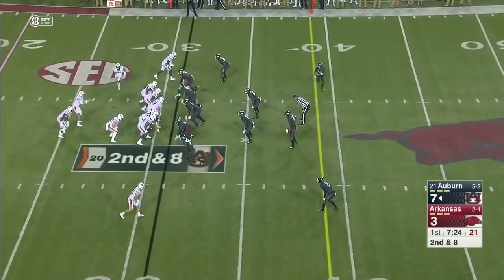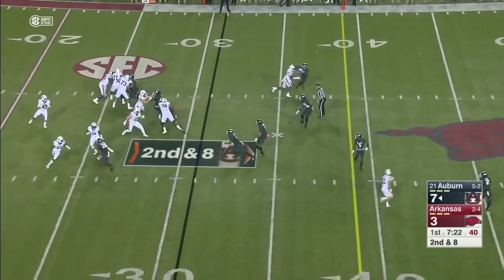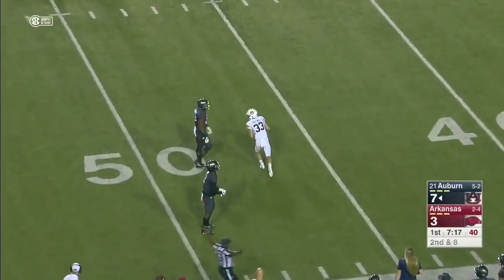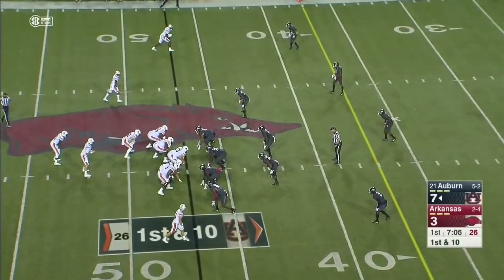He hasn't had carries since September 16th. He's been a great changeup for Johnson — we'll see if he's able to stay healthy enough to use him. Stidham with a deep ball and a falling catch made by Will Hastings. He's great in and out of those cuts.